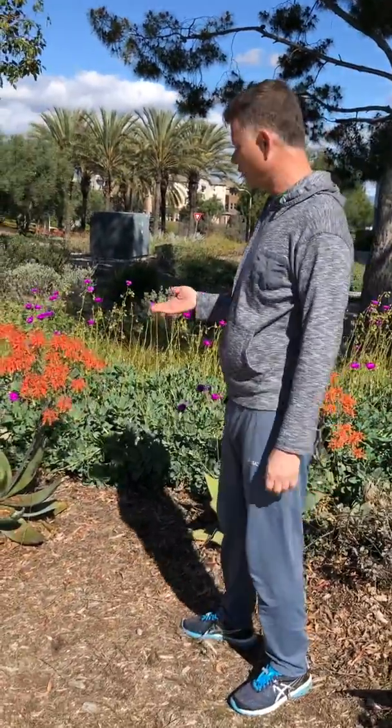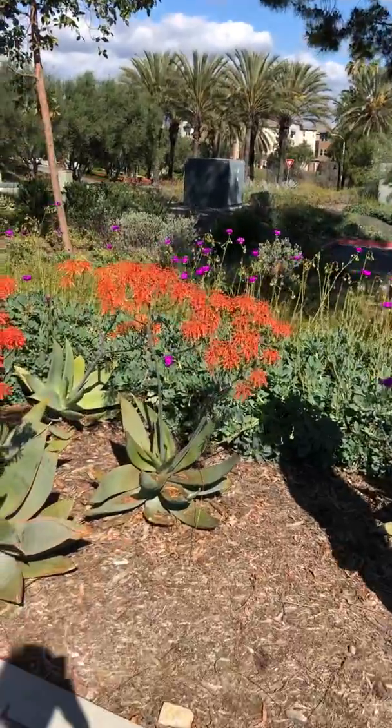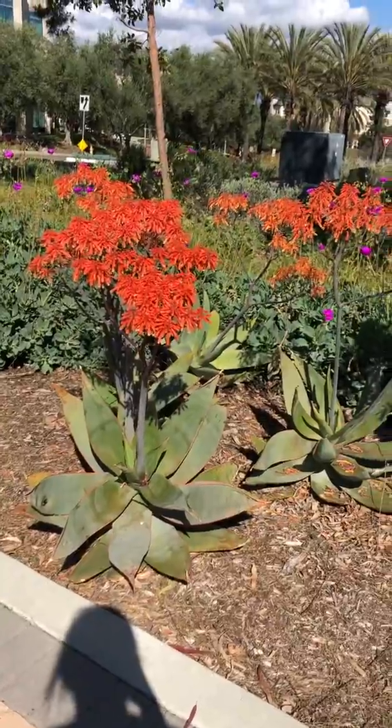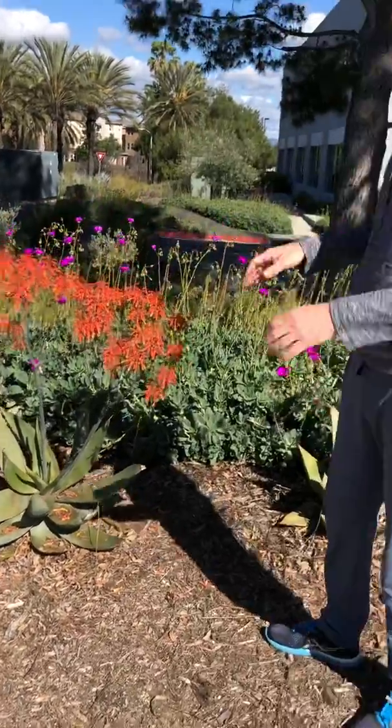But today's featured plant is the coral aloe, I believe Aloe striata. And you can see this aloe is doing great. It's blooming, the bees are loving it, and it's just a really striking plant.